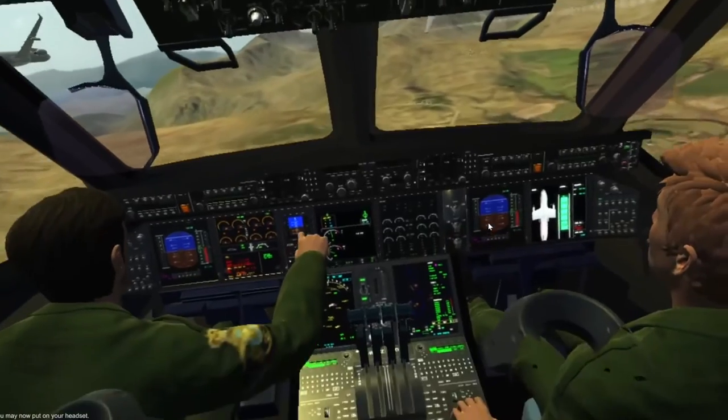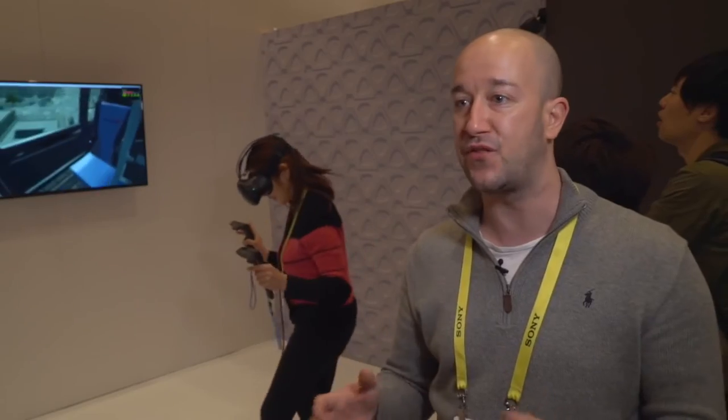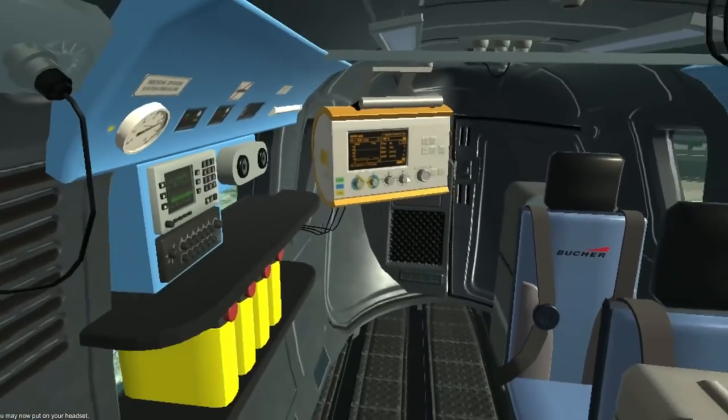The Airbus experience is a way we use VR for customers to engage. We're able to put them on board an A350, allow them to experience a test flight on the A400M, and we can even put them in a post-disaster scenario.